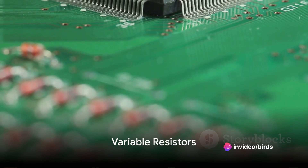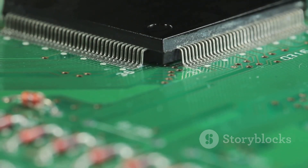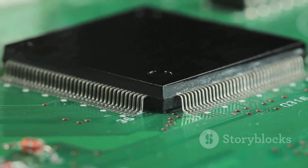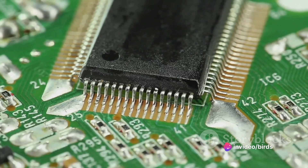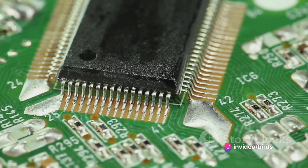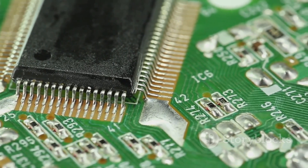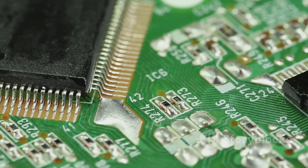Next, let's dive into the world of variable resistors. Imagine a world where the flow of electricity can be adjusted according to our needs — this is the realm of variable resistors. Variable resistors, also known as potentiometers or rheostats, are devices that allow us to modify the current flow in a circuit. They are the dynamic, adjustable cousins of the fixed resistors we discussed earlier.